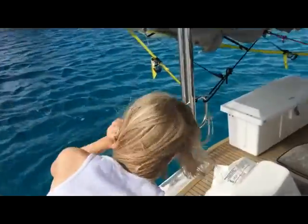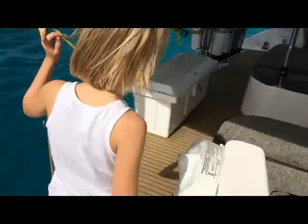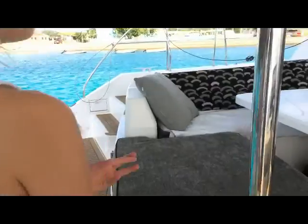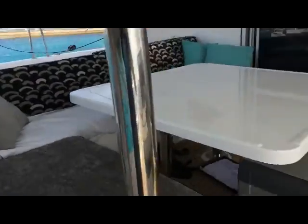Over here we have the trampolines, the dinghy, and a little boomsprit. Some cushions.